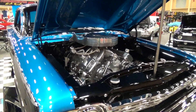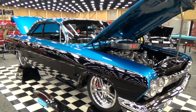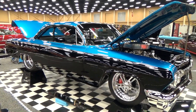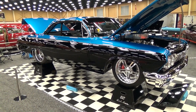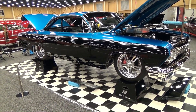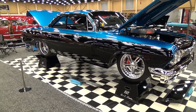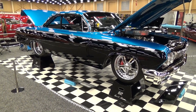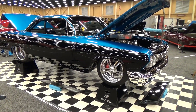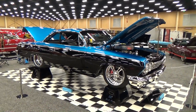The car needed a name, so it's now called 'Street Thunder.' Shoutouts go to Mike Kenner who painted it, Mike Fox who did some of the metal work, and Kenny Thompson who built the chassis and exhaust system. It turned out beautiful!